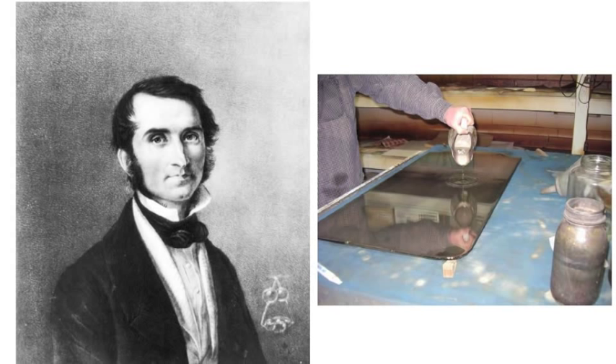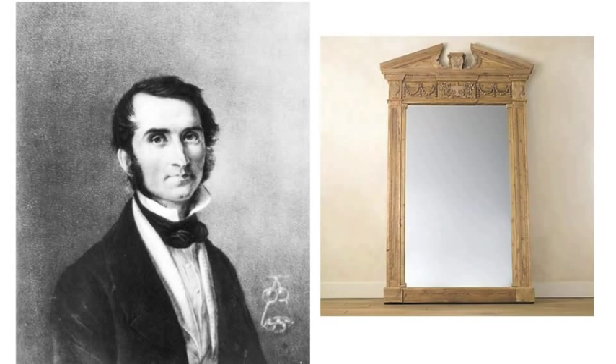Hand mirrors were adopted by the Celts from the Romans, and by the end of the Middle Ages had become quite common throughout Europe, usually being made of silver.